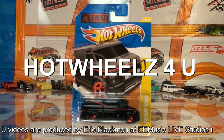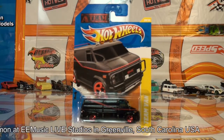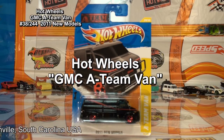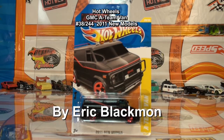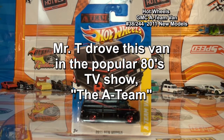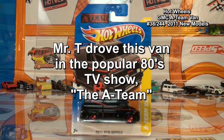Welcome to Hot Wheels for you. The car featured in this video is the Hot Wheels GMC 18 van. This was the van that Mr. T drove in the popular 80s TV show. This was number 38 of 244 new models released by Hot Wheels in 2011.